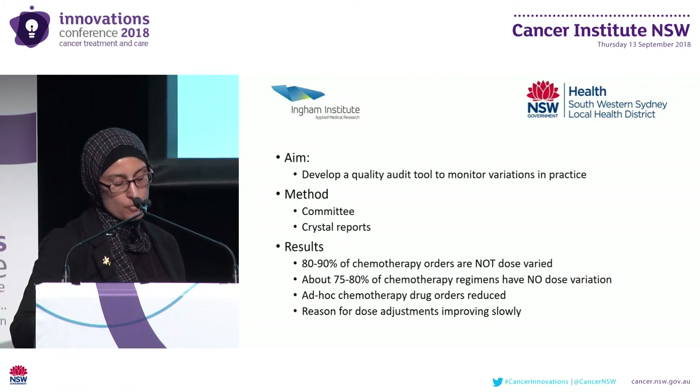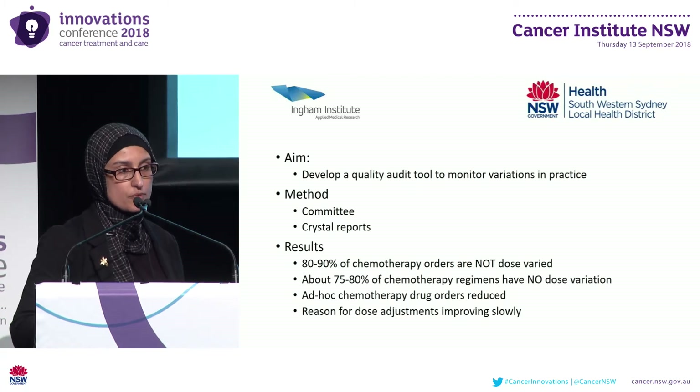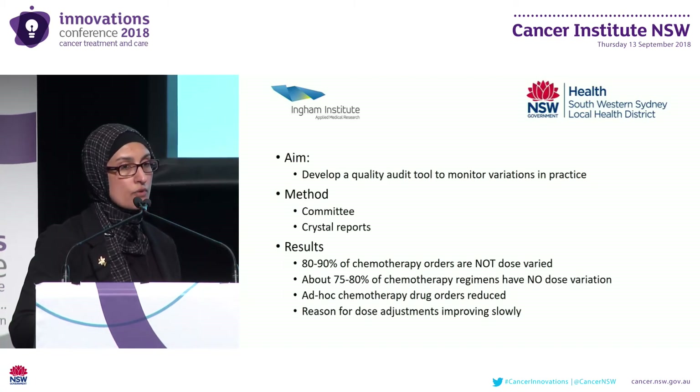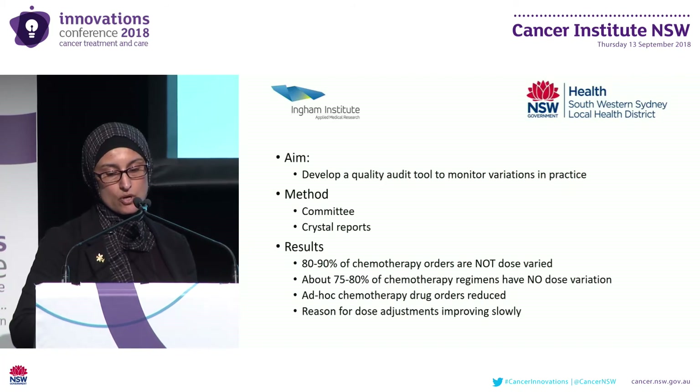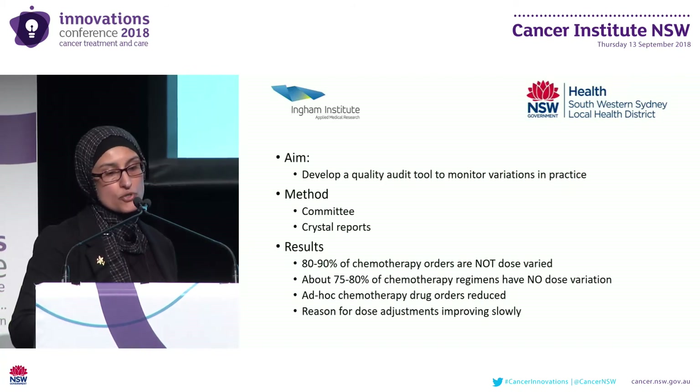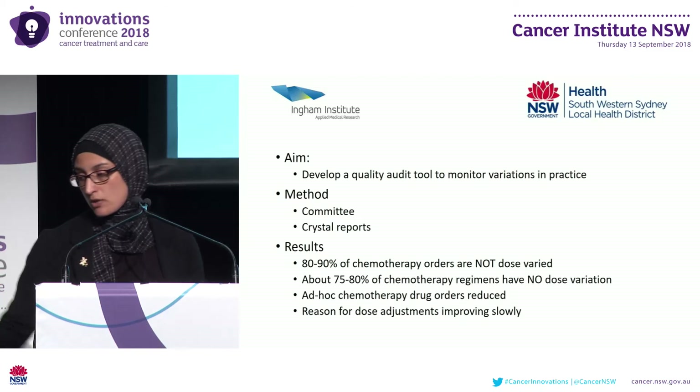Accepted evidence-based chemotherapy protocols are published on the eviQ website by the Cancer Institute of NSW, and these are the general standard for prescribing in Australia. These protocols, among others, are available to clinicians for prescribing in our Mosaic system. eviQ protocols do allow some room for variation depending on patient factors, particularly performance status and laboratory results.